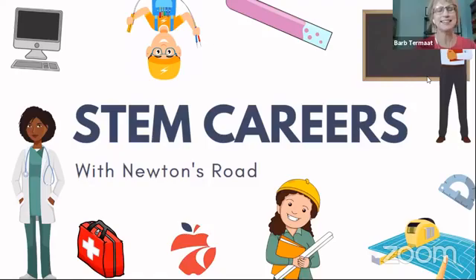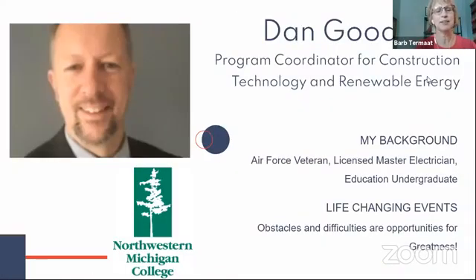Our special guest today, Dan Goodchild returns, and this time he's here to talk with us about careers in heating, ventilation, cooling, and refrigeration — HVAC-R. Welcome, Dan. Thanks for having me back again.